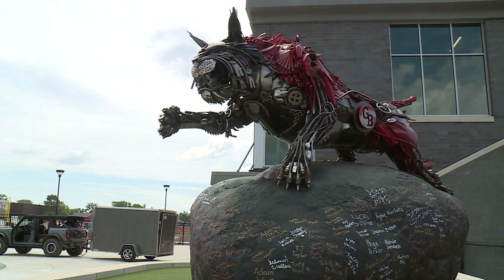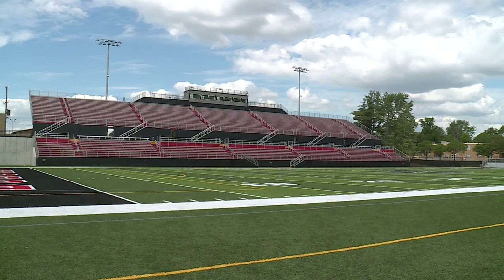We want the inaugural season for all sports to be one of the best we've ever had. They understand that and they're ready to get after it.